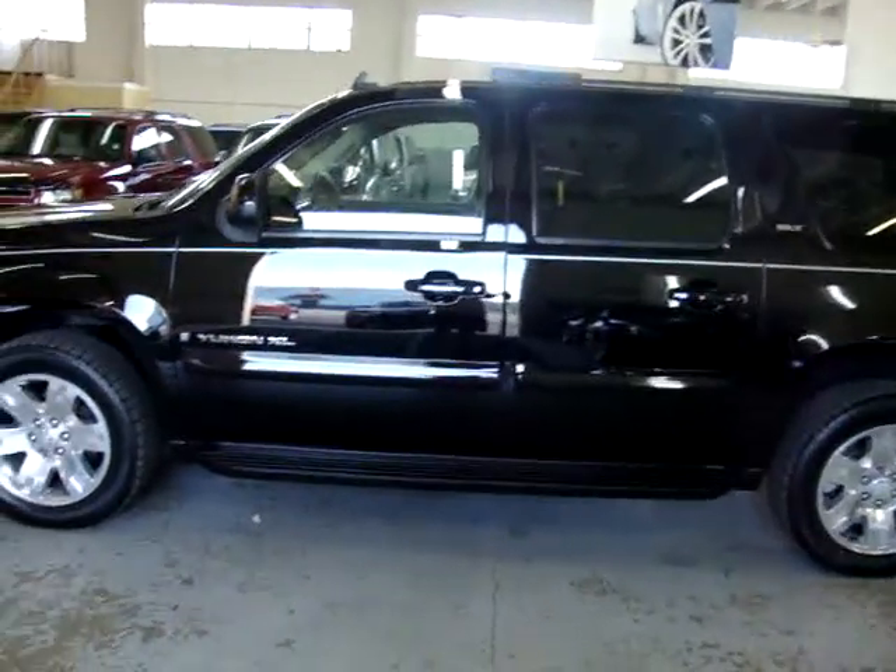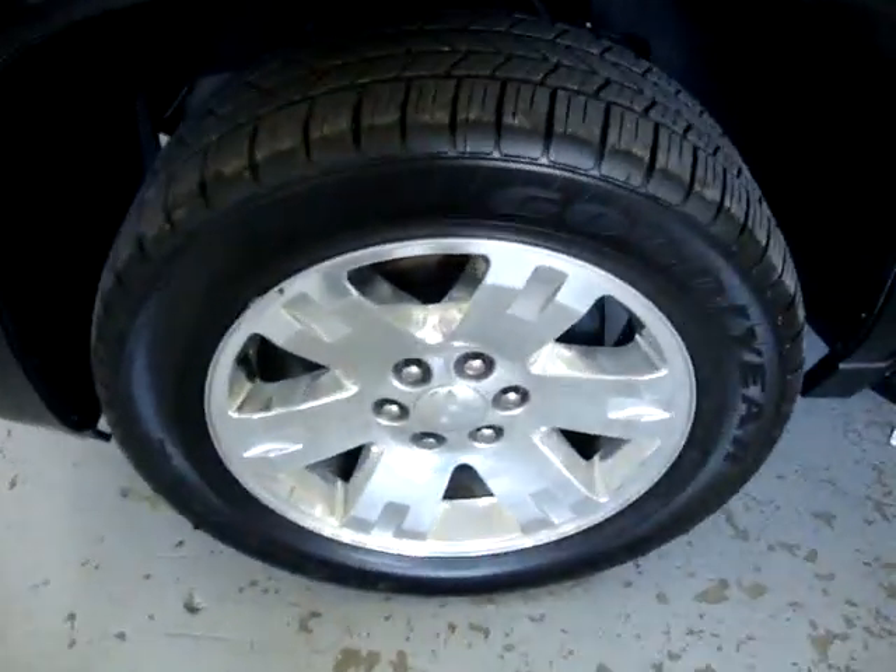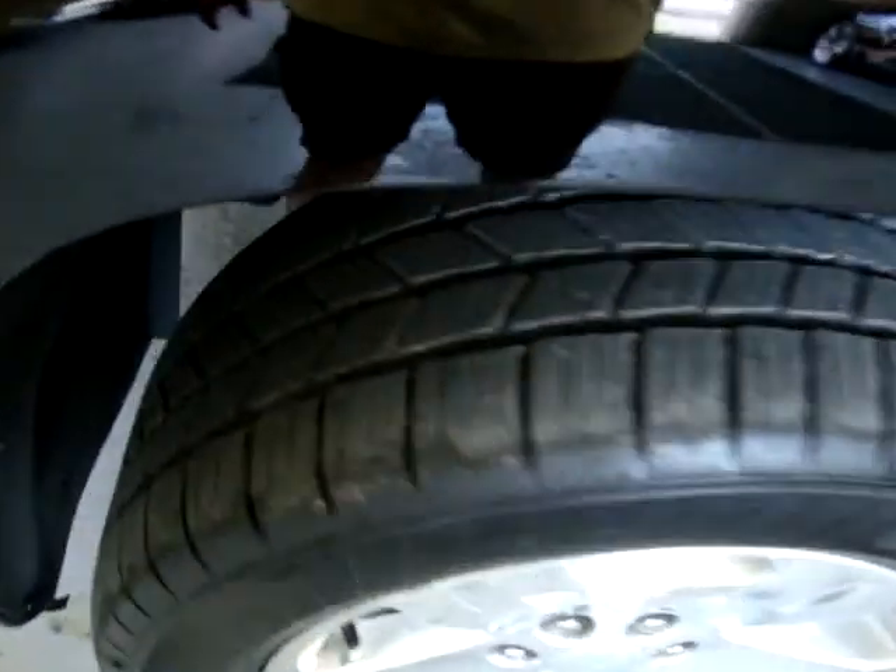It has factory navigation, factory DVD, and factory power moonroof. It has polished 20-inch wheels with matching Goodyear tires all around.